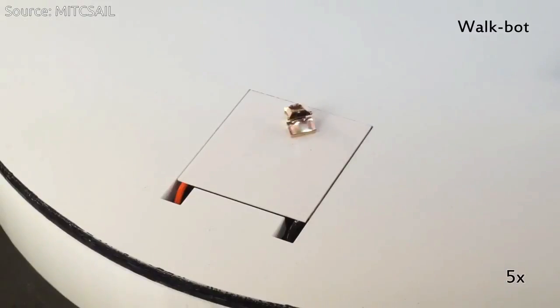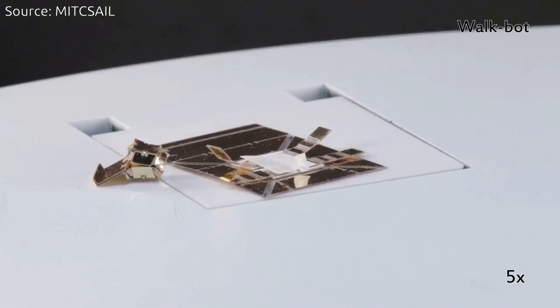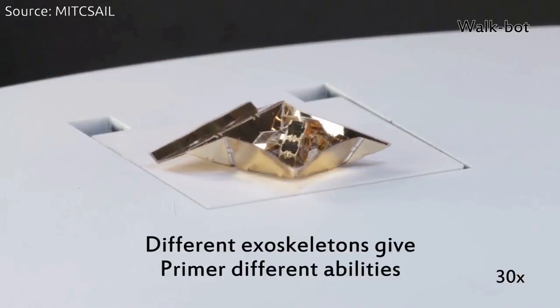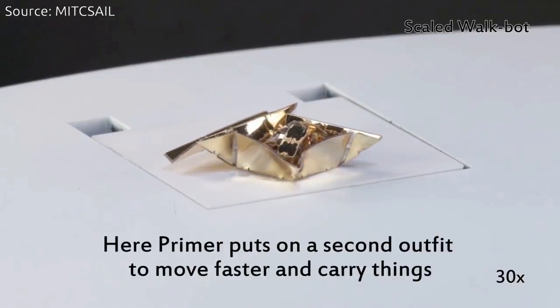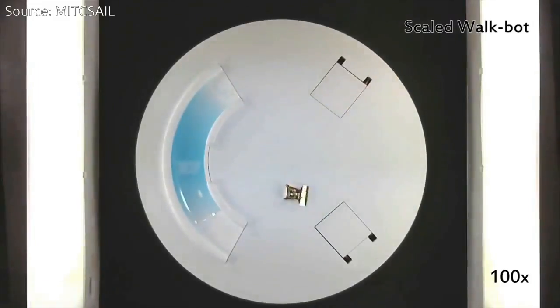Dubbed Primer, the cube-shaped robot can be controlled via magnets to make it walk, roll, sail, and glide. It carries out these actions by wearing different exoskeletons, which start out as sheets of plastic that fold into specific shapes when heated.